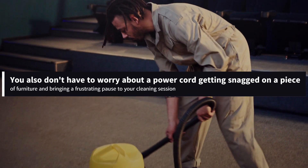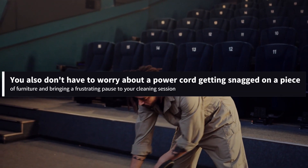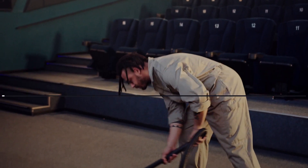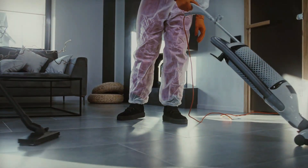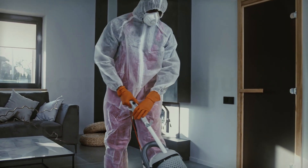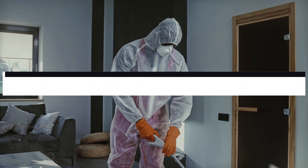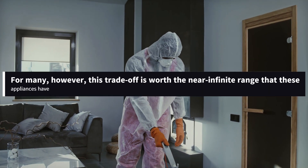You also don't have to worry about a power cord getting snagged on a piece of furniture and bringing a frustrating pause to your cleaning session. However, despite recent strides in extending overall battery life, a cordless vacuum still can't offer the worry-free indefinite runtime of a corded vacuum. For many, this trade-off is worth the near-infinite range that these appliances have.